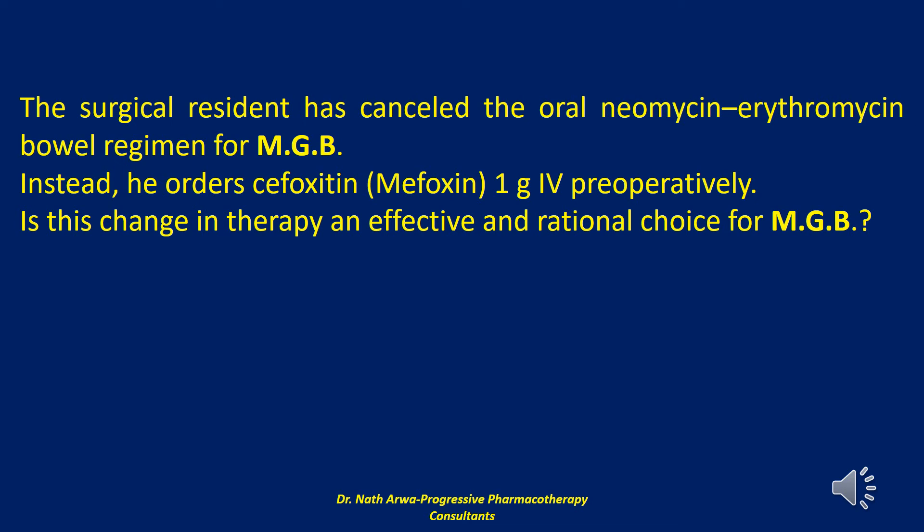The second-generation cephalosporins with significant anaerobic activity — e.g., cefoxitin — are superior to first-generation cephalosporins, which lack sufficient anaerobic activity. Mechanical bowel preparation with the combination of oral and intravenous antibiotics is superior to oral or intravenous agents alone. Also, the cefoxitin order for MGB would be unacceptable if the surgery lasts longer than 3.5 hours, as the relatively short half-life of cefoxitin could be associated with inadequate antibacterial levels and predispose her to infection.